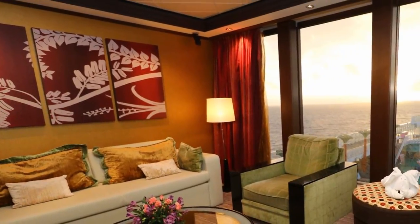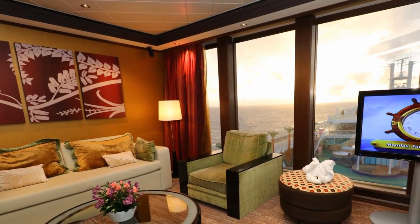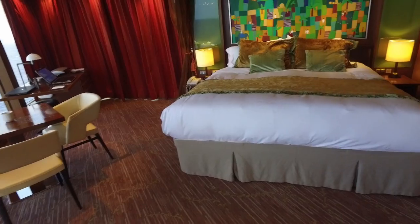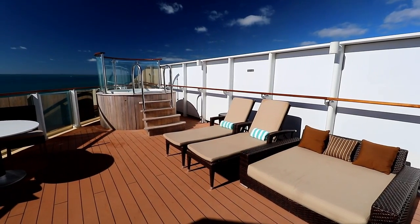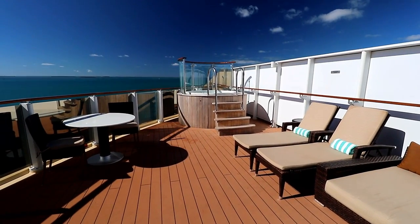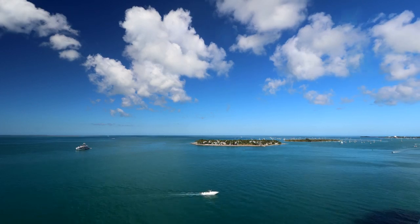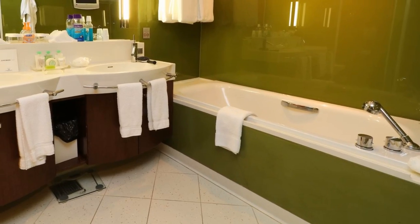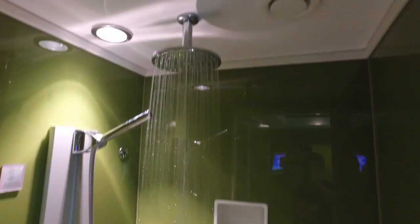Now, imagine a huge, luxurious cruise ship cabin, big enough to throw a party for the people you're cruising with, huge picture windows, and a gigantic balcony with your very own jacuzzi that you don't have to share with anyone. It's on the top floor of the ship with amazing views, and it's got a huge bathroom with a big bathtub plus a separate shower and a dressing room.